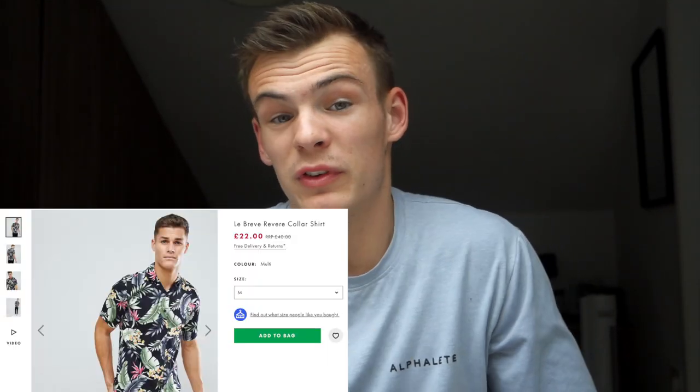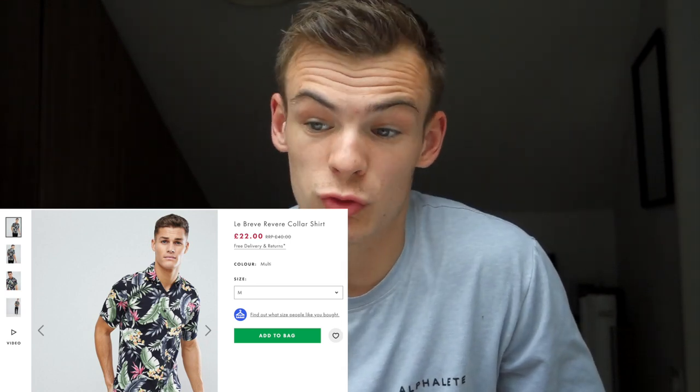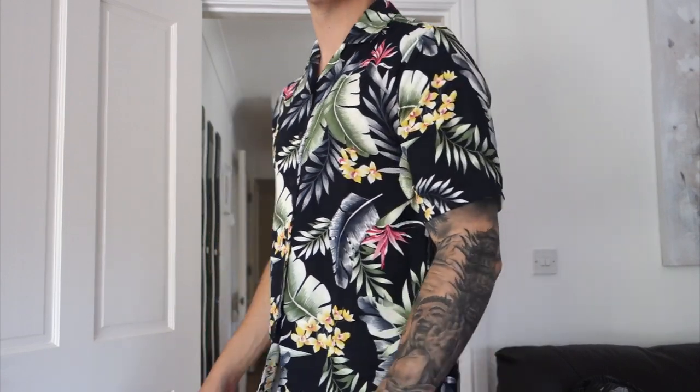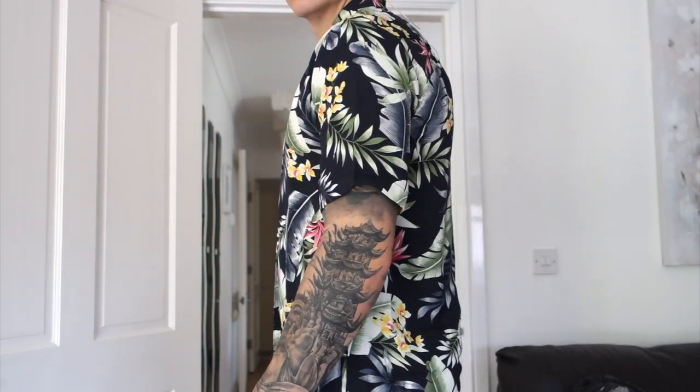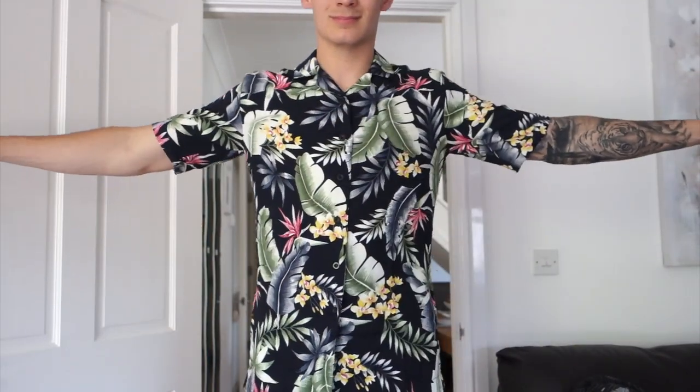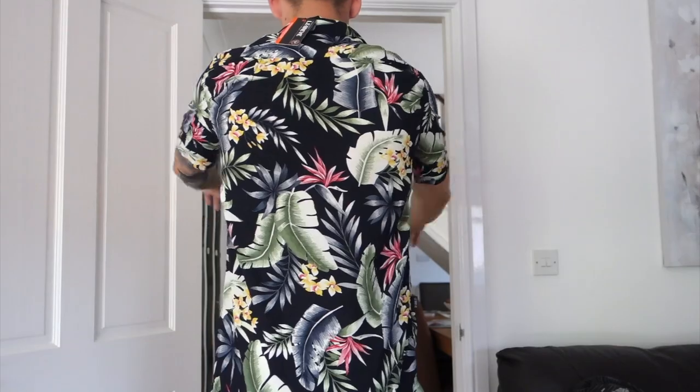Shirt number three is the most fruity shirt of the lot and probably my favourite. It's a blue navy leafy shirt with the same revere collar. Paired with white shorts it looks really sweet — perfect for going out all day or in the evening on holiday. The one thing to note is it's really tight across my shoulders and lats when I cross my arms, so I'll probably wear it open in the day. But it's a definite keep.